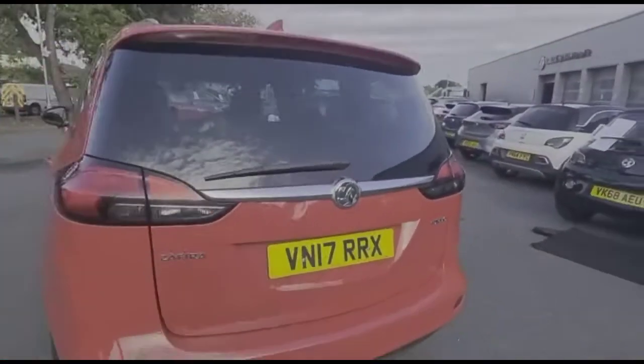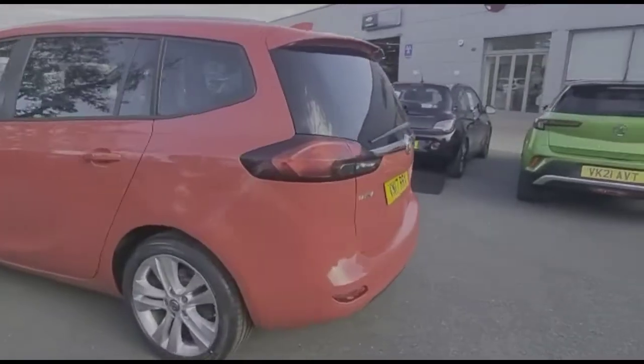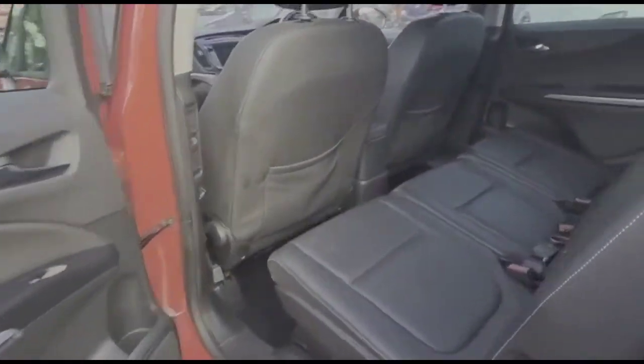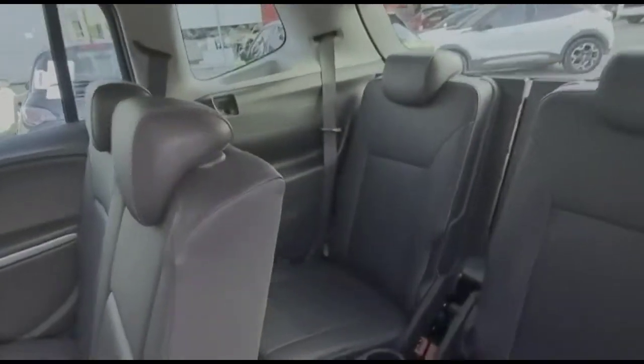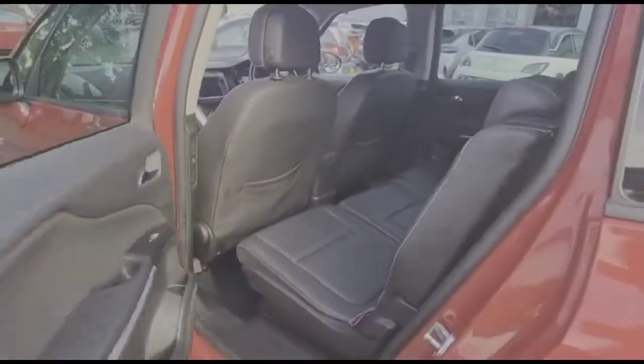As we continue round, there's a rear spoiler with integrated brake light, a shark fin aerial, and 18 inch alloy wheels. Inside the rear is optional grey leather upholstery. The middle row has three individual seats with ISOFIX provision on the outer two.